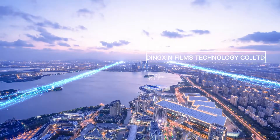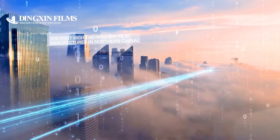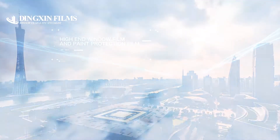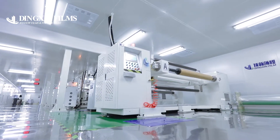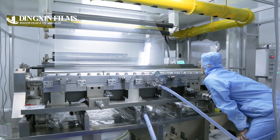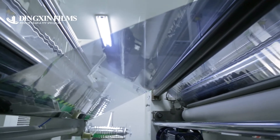Dingshin Films is an industry leader in solar control window films and paint protection film for a variety of applications and industries, including automotive, architectural, and safety and security. We have two precision converting production lines that can produce both 60-inch and 72-inch roll size products.